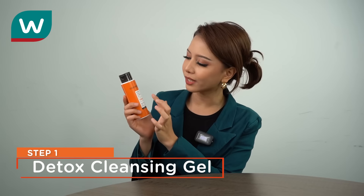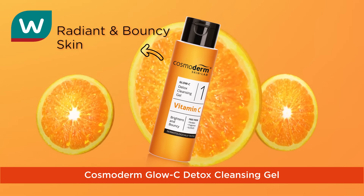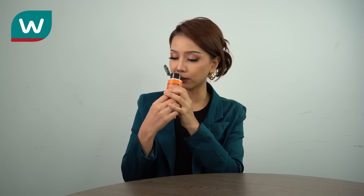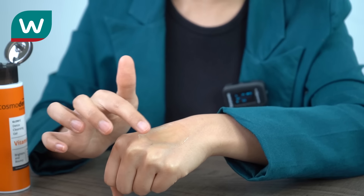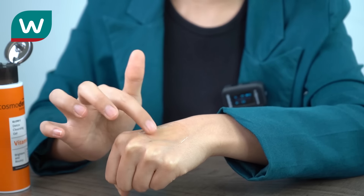So the first step is the Glossy Detox Cleansing Gel. It will give you a glowy and bouncier skin. This is a gentle cleanse that softens and moisturizes your skin. And it also detoxes from harmful free radicals. The smell is like orange, and I love the texture — it's a gel type of texture. It cleanses your face without stripping off your skin.